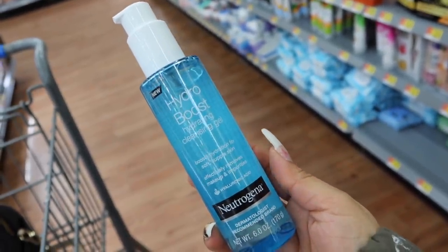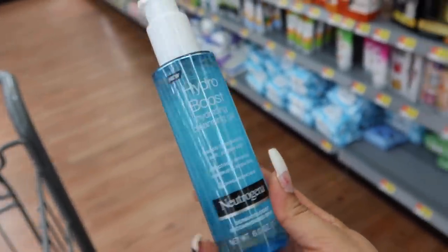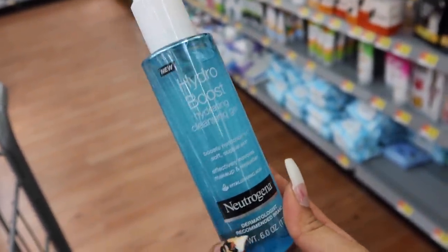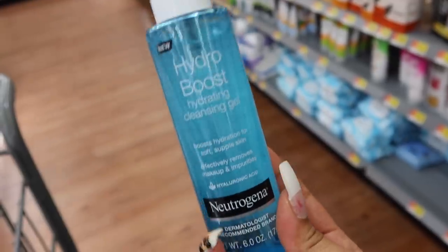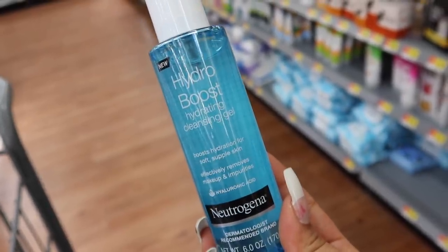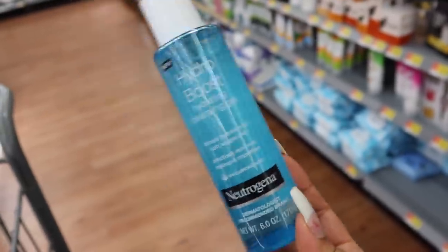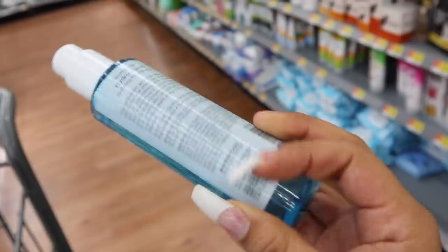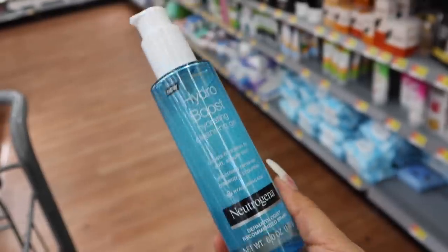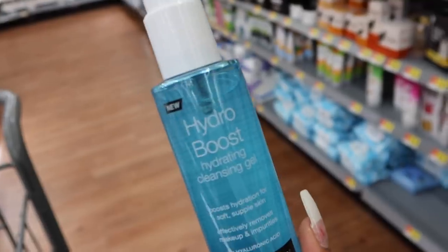Another face wash I love is the Neutrogena Hydro Boost Hydrating Cleansing Gel. I'm kind of rotating between this one and the Kylie one right now. I always reach for this when my skin is really dry or thirsty — it makes your skin feel so soft, removes makeup without stripping the skin. If you have sensitive or dry skin, I highly recommend this one. There are so many face washes out there; just look at the ingredients and make sure they're appropriate for your skin type. Dermatologist recommended — yes please!